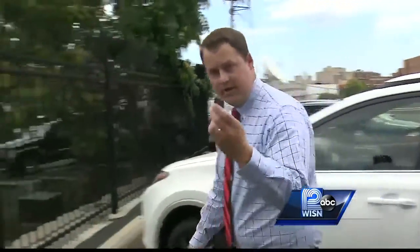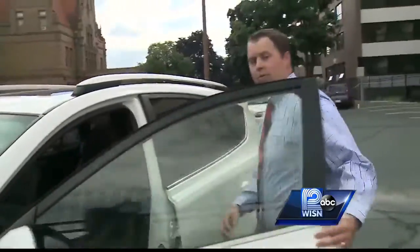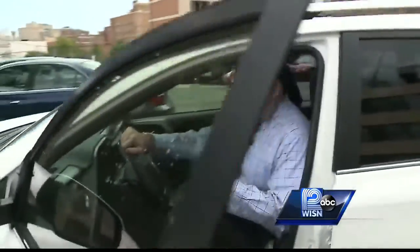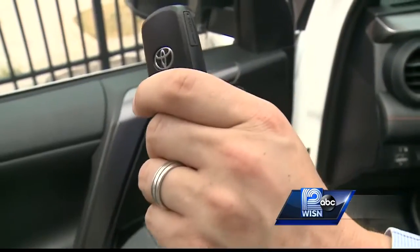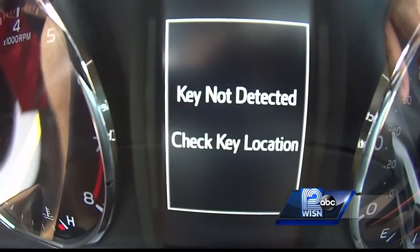We're going to test out the limitations of the key fob on this Toyota. I'm going to leave it outside the vehicle. Now when I go back to the car, put my foot on the brake and push the button, it won't start. Trying again with it just outside the car — still won't turn on.